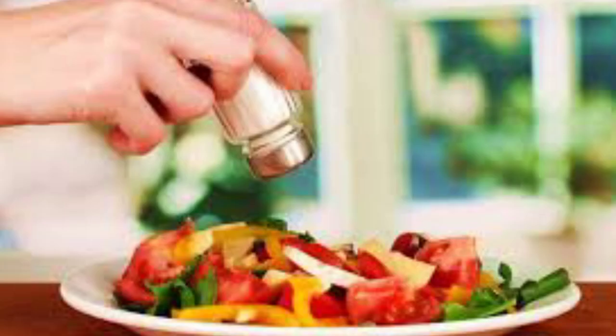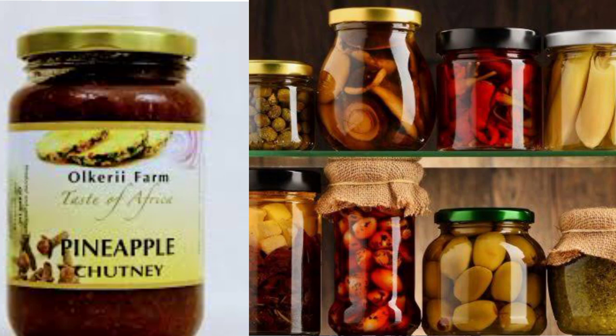When someone is started on dialysis, they are also supposed to check on their diet. Number one is a low sodium diet. We get sodium from table salt, so if you're on dialysis you're supposed to minimize or avoid the use of salt. Apart from salt, we also have salted snacks, for example crackers, as well as sauces, chutneys, and pickles.